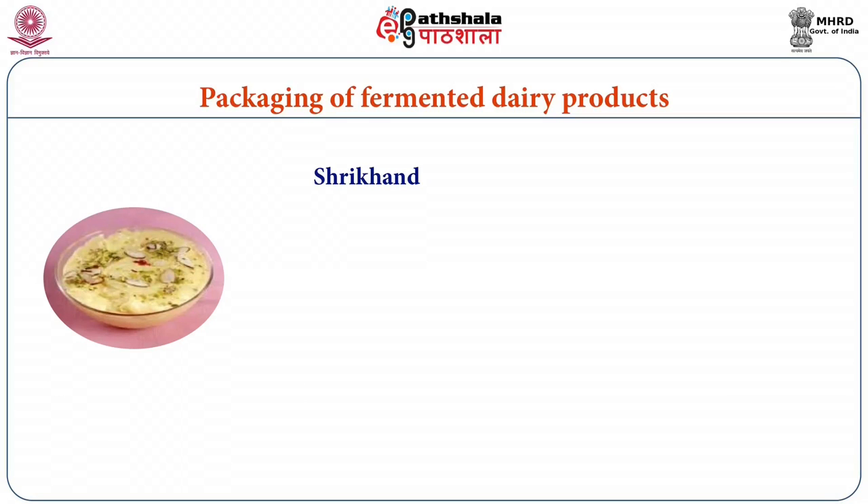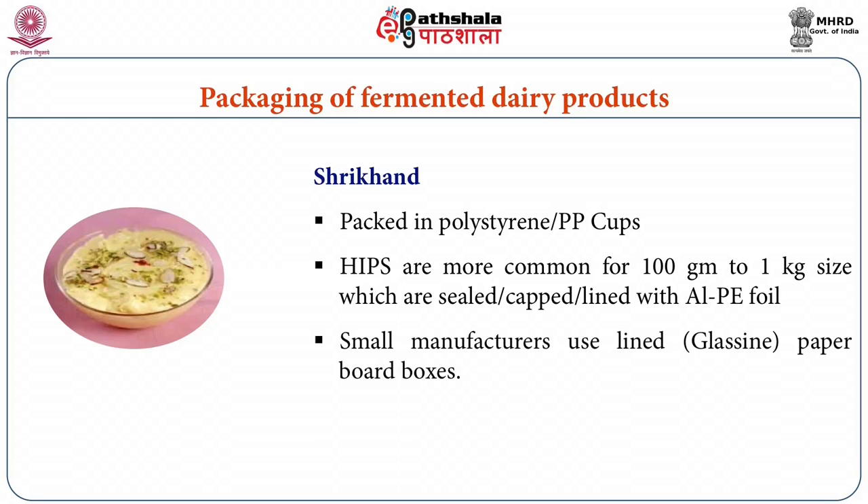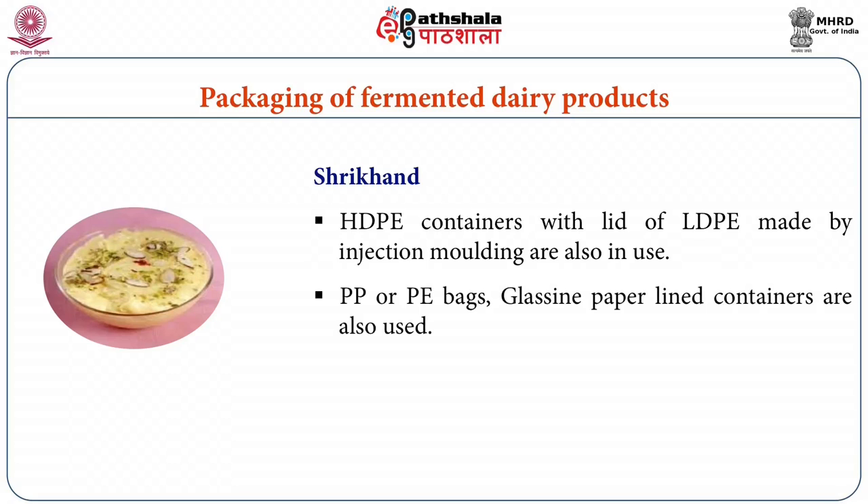Shrikhand is packed in polystyrene or polypropylene cups — HIPS is more common for sizes from 100 g to 1 kg — which are sealed with aluminum-polyethylene foil. Small manufacturers use lined paperboard boxes, and HDPE containers with LDPE lids made by injection molding are also in use for packaging of shrikhand. Polypropylene or polyethylene bags and glassine paper-lined containers are also used.